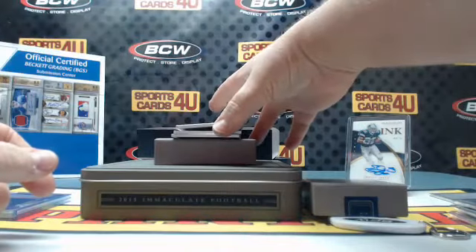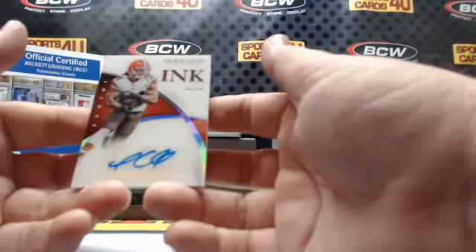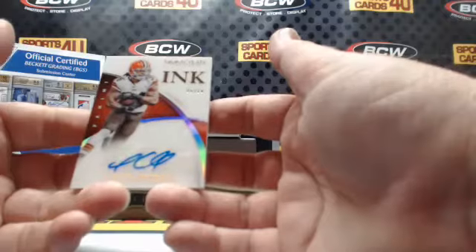Ink autograph 8 of 10 for the Browns: Isaiah Crowell.